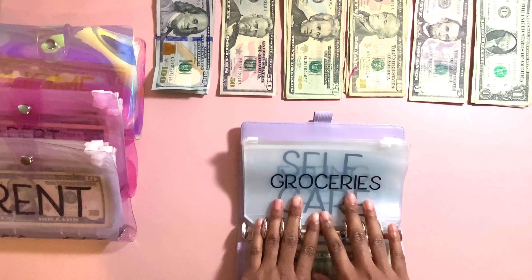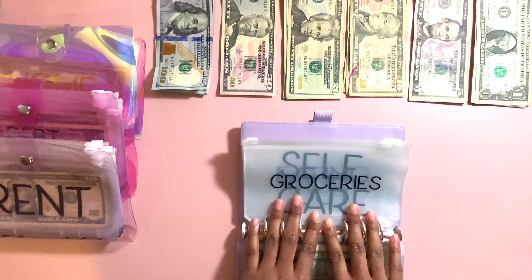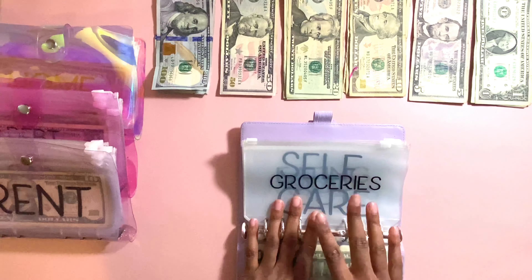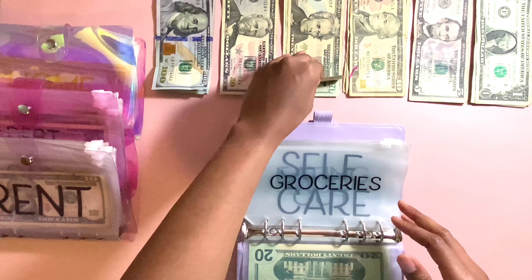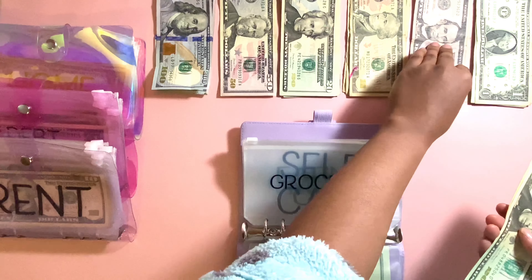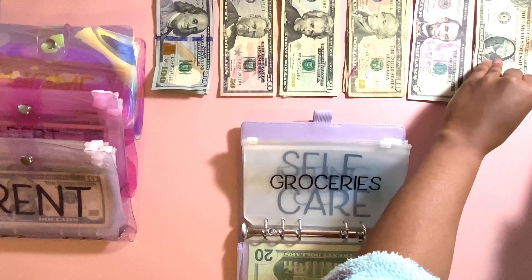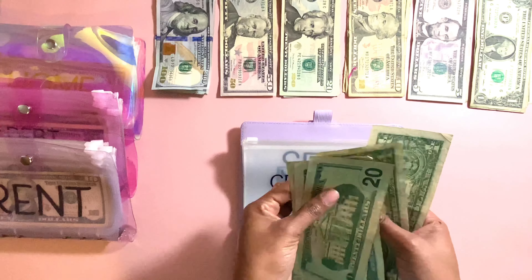Next is going to be groceries. Groceries — I'm putting the remaining balance in here because I had to buy some stuff before this video, and that is going to be $48. That's going to be two $20s, one $5, and three $1s. So that's $20, $45, $46, $47, $48.